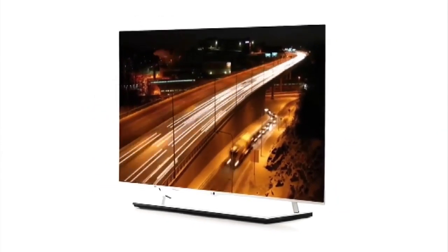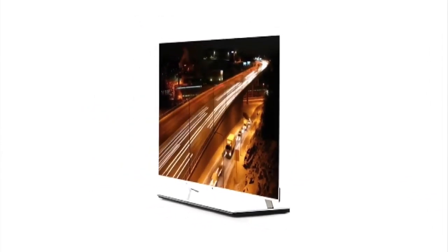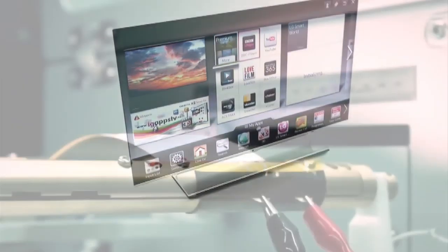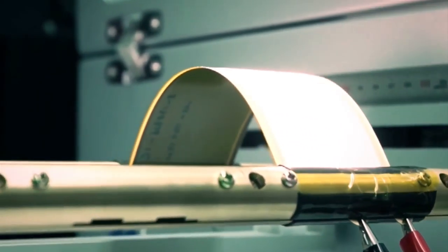Imagine having a high-definition TV that is very wide and less than a quarter of an inch thick, consumes less power than most TVs on the market today, and can be rolled up when you're not using it. What if you could have a heads-up display in your car? How about a display monitor built into your clothing? The possibilities are endless.